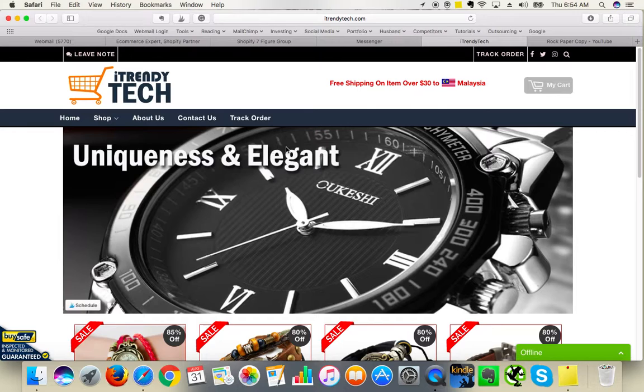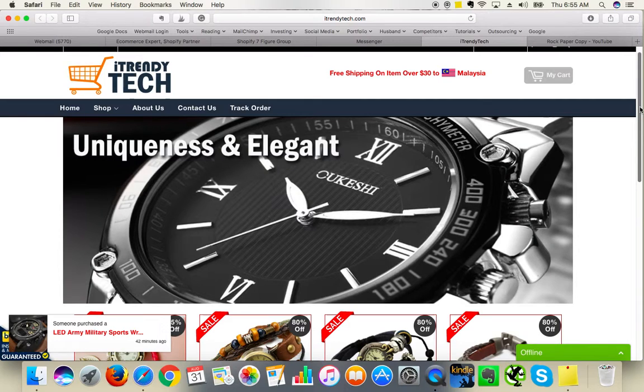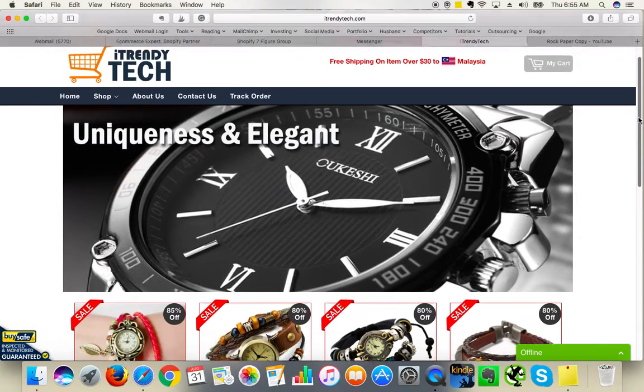"Uniqueness and elegance" — those two words shouldn't really be together because uniqueness is a different type of word. If you could use "unique and elegance" — obviously it is quite bad from the English grammar point of view. So make sure to proofread your whole website. Make sure that this image is linked to your collection page or your product page and add a call to action, for example "shop now" or "click here". It will improve your sales funnel.